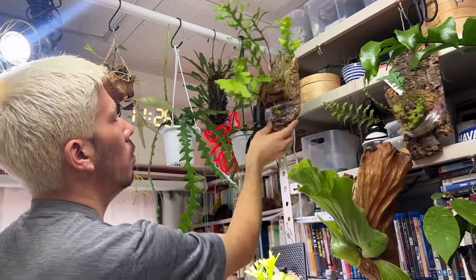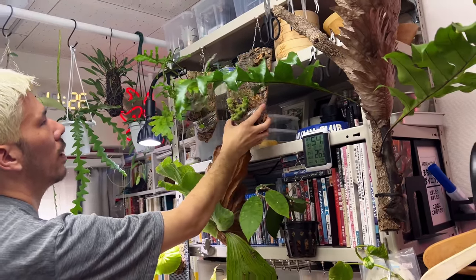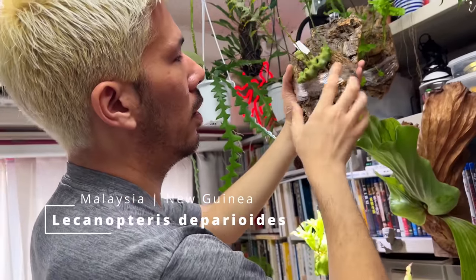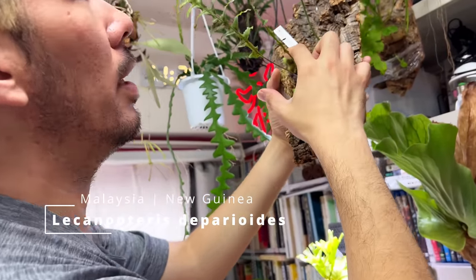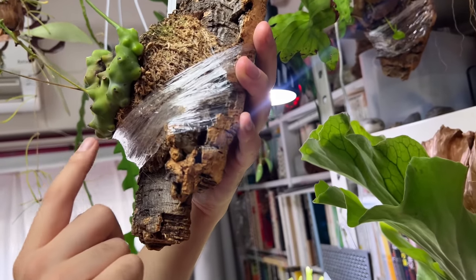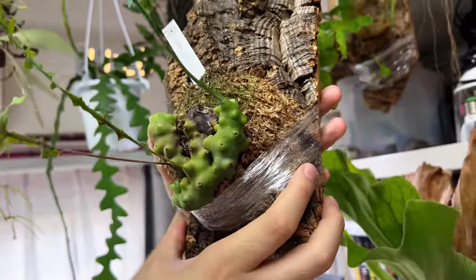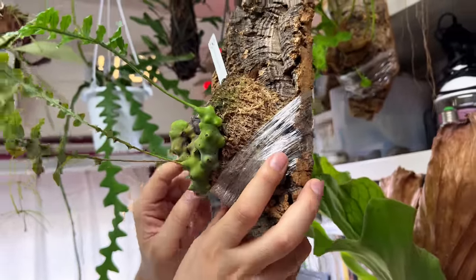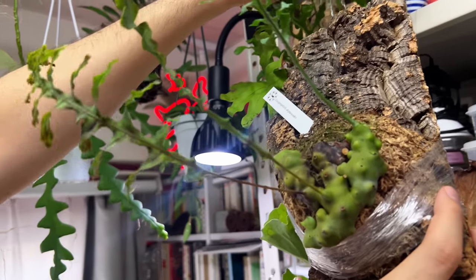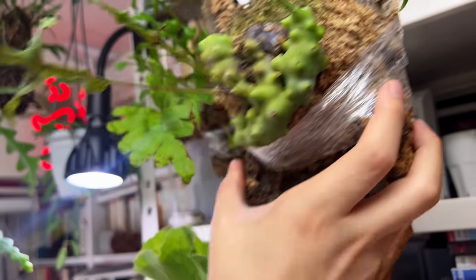And here is another ant fern, Lecanopteris deparioides, which has these very interesting rhizomes that look kind of like a frog. I really like that, and it has very distinctive fronds as well — quite different if you put them side by side.